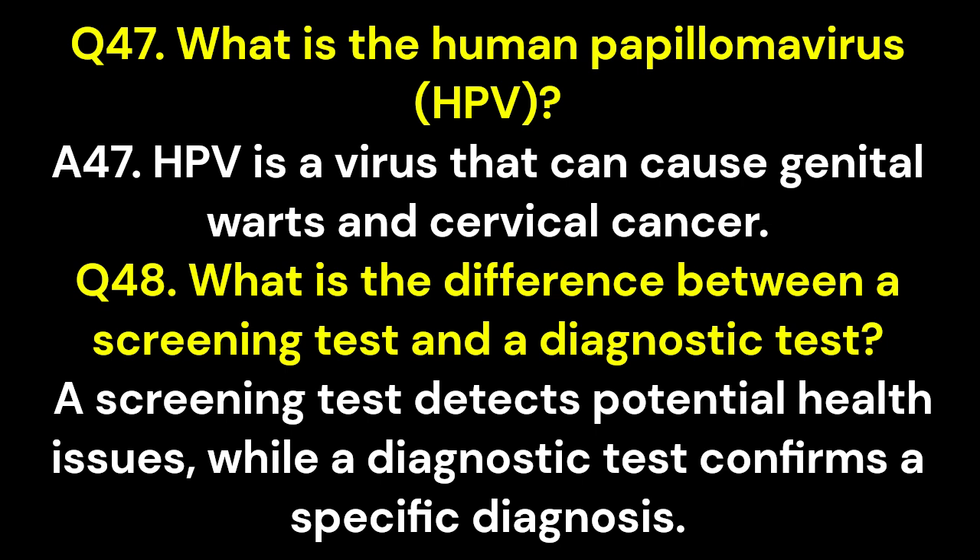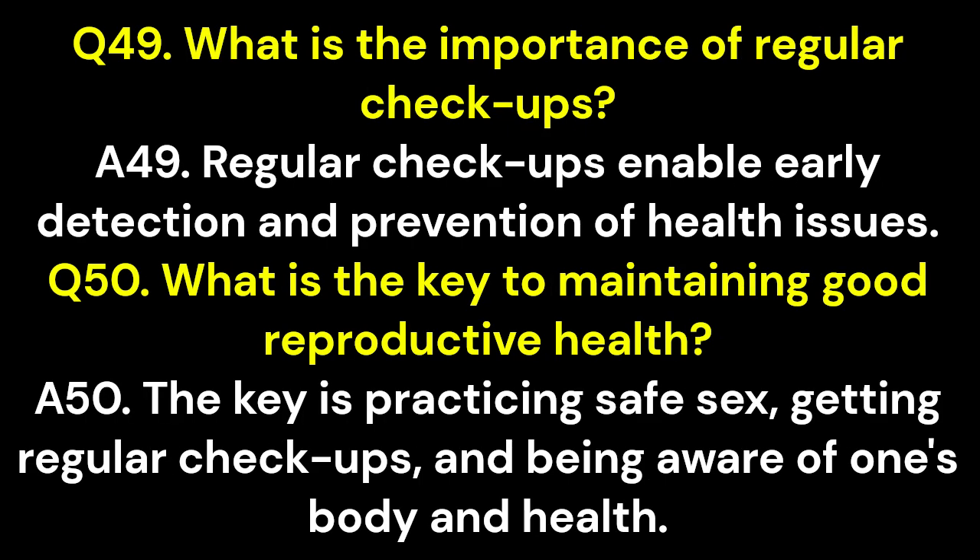Q48. What is the difference between a screening test and a diagnostic test? A48. A screening test detects potential health issues, while a diagnostic test confirms a specific diagnosis. Q49. What is the importance of regular checkups? A49. Regular checkups enable early detection and prevention of health issues. Q50. What is the key to maintaining good reproductive health? A50. The key is practicing safe sex, getting regular checkups, and being aware of one's body and health.